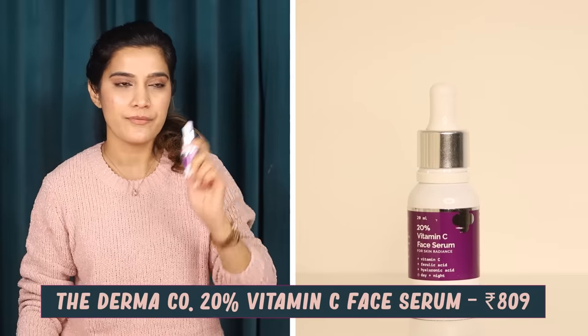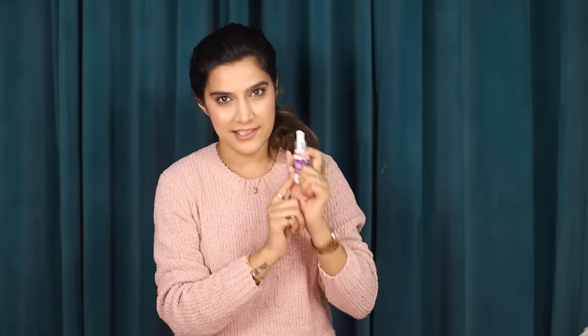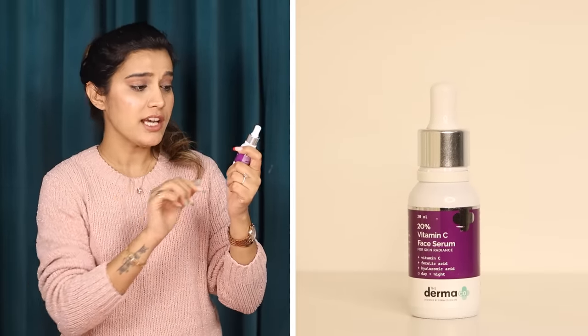Now let's talk about a Vitamin C serum for those with lifeless, dull, damaged skin, hyperpigmentation, dark spots, or acne marks who need effective results. In that case, you have to try this — the 20% Vitamin C Face Serum for Skin Radiance by the brand Dermaco. It is more effective because the percentage of active ingredient is high at 20%. If you are a beginner, always begin with 5%, then 10%, then gradually move up to this. All Dermaco products are designed by dermatologists, which means very safe to use, with everything clearly visible on the packaging. You can use it day and night.